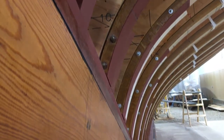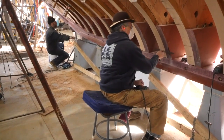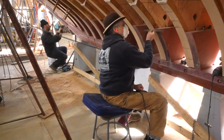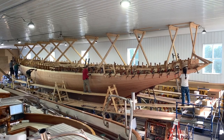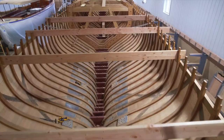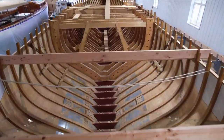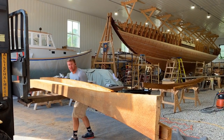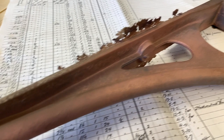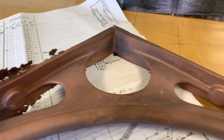Her original construction was single planking from the keel up to plank number seven, and from there up she's double planked — and we are planking her the same way. Her inner planking is all cypress and her outer planking will be Douglas fir. Her deck is likely to be teak, and the deck beams are all oak. We're reproducing all her hardware and putting her back to her original sail plan.